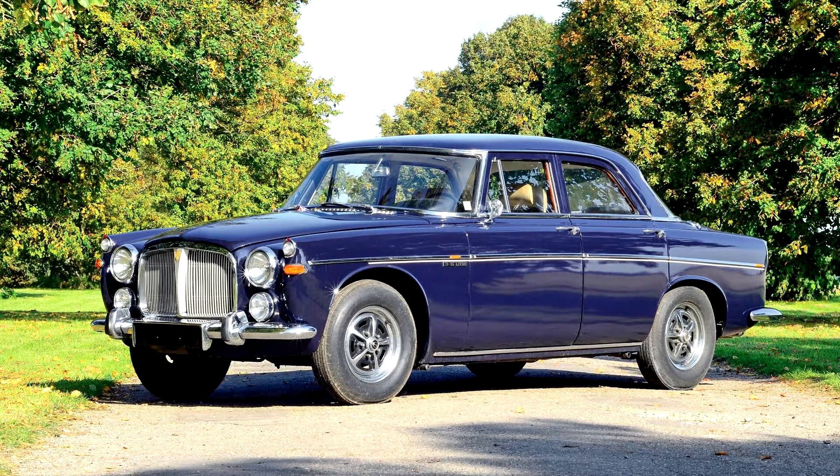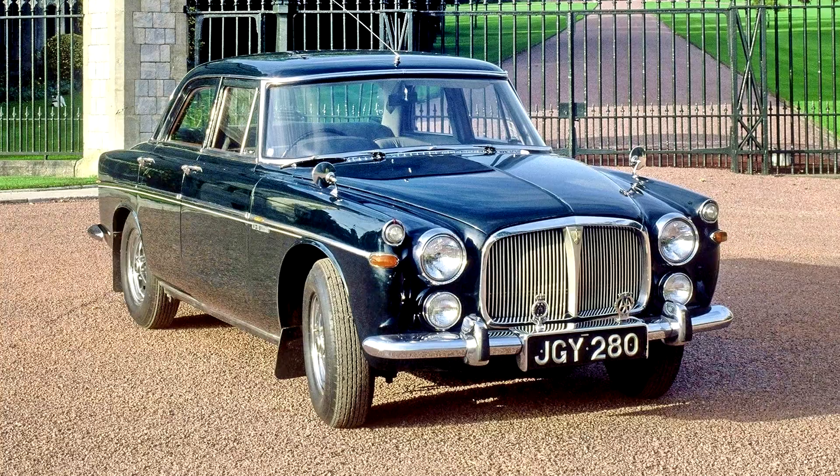Production ended in 1973, by when 9,099 coupes and 11,501 saloons had been built. The three-liter saloon variant was a favorite of high-ranking government ministers, and served as prime ministerial transport for Harold Wilson, Edward Heath, James Callaghan, and Margaret Thatcher.